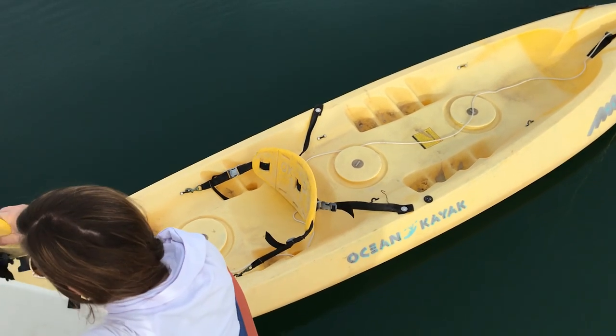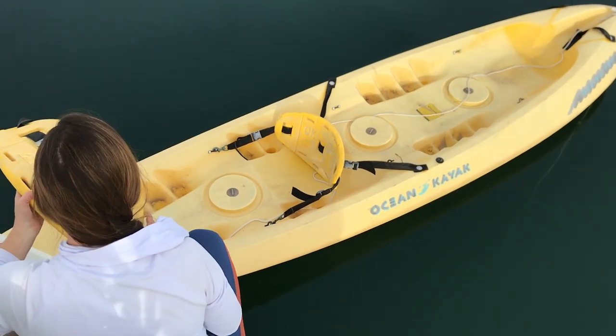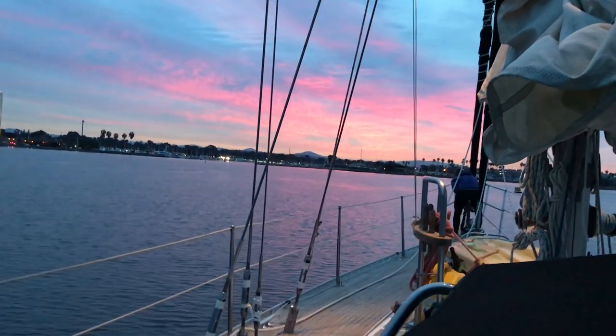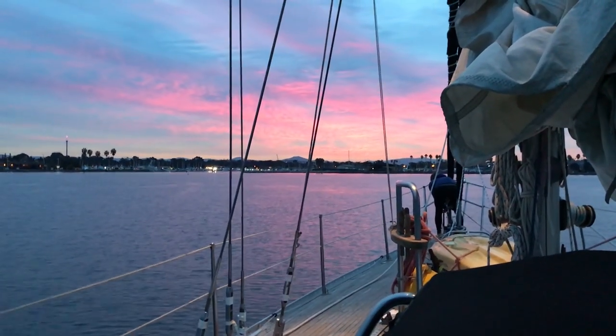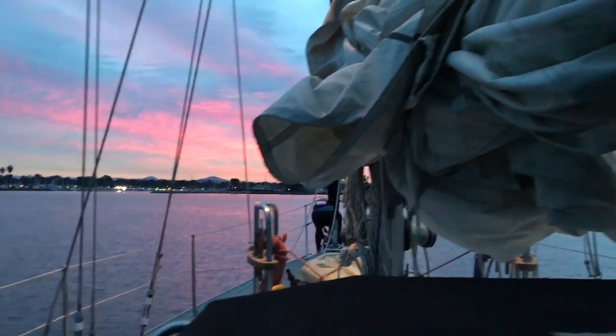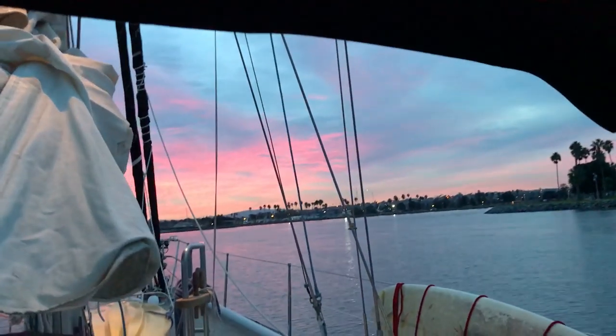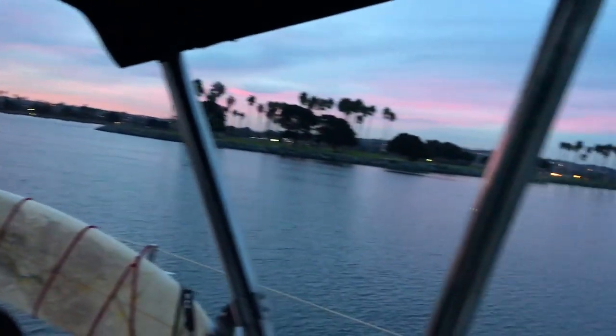We're going to go explore a little bit. I actually need to run to West Marine and get a few more parts, so I think Dara's going to go for a run. Just leaving Mariner's Basin — Dara's up at the bow, finishing off some things.